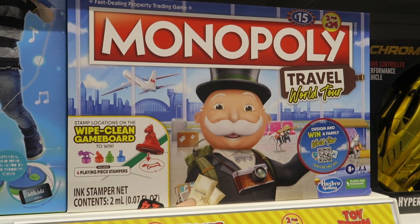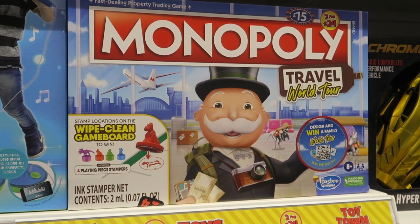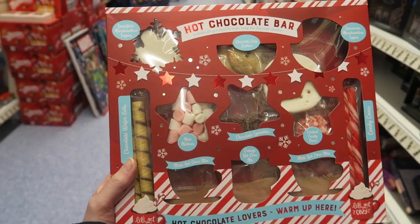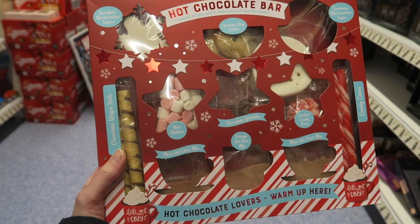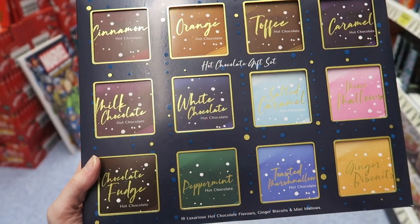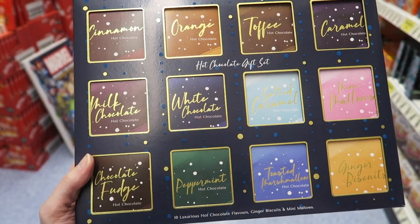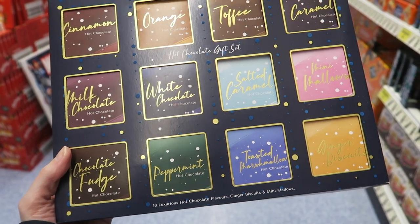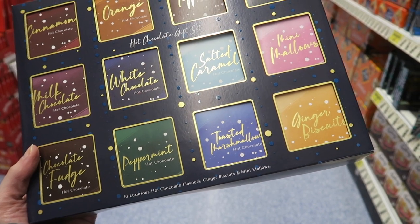We've got a Monopoly here for £15 which isn't too bad - there's just loads of toys and games. We've got this hot chocolate bar thing with basically everything you could possibly need to make a yummy hot chocolate - this reminds me of those Whittards hot chocolate sets. You've got cinnamon, orange, toffee, caramel, milk chocolate, white chocolate, salted caramel, mini marshmallows, chocolate fudge, peppermint, toasted marshmallow, and ginger biscuits.